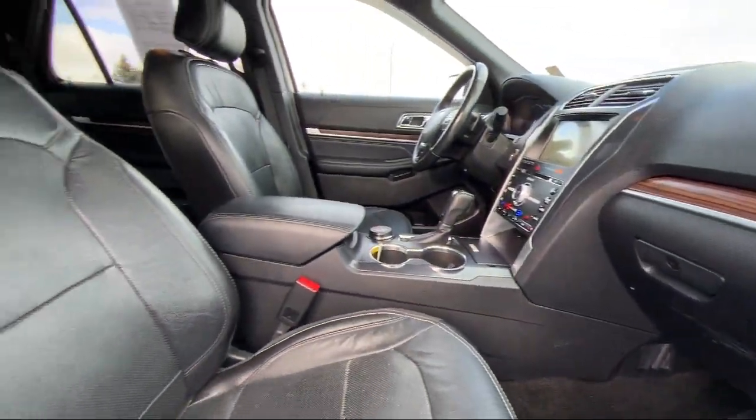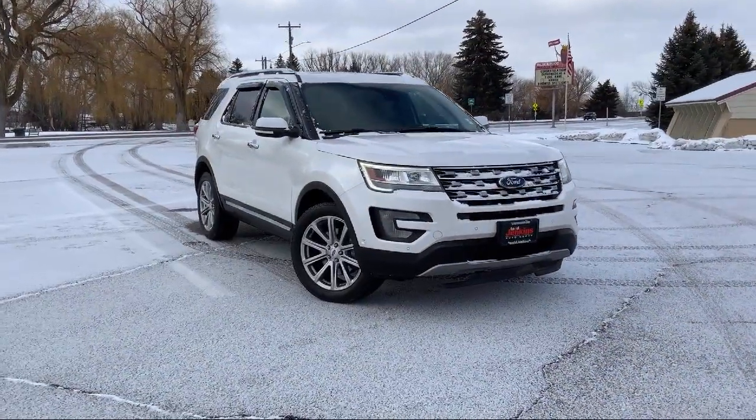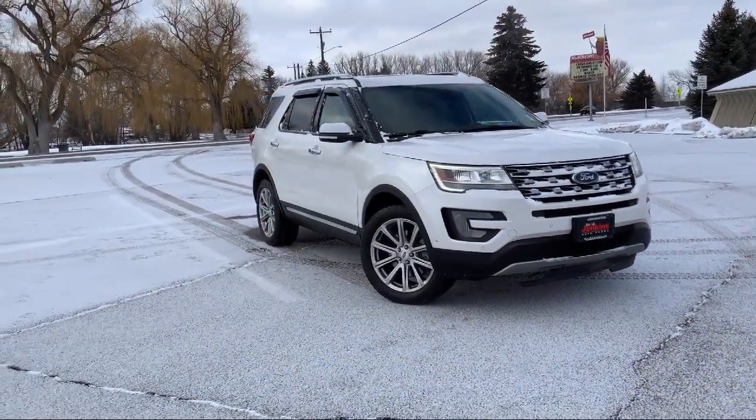It also features auto high beam headlamp control, a class 2 receiver hitch, lumbar support, trailer sway control, and much more.